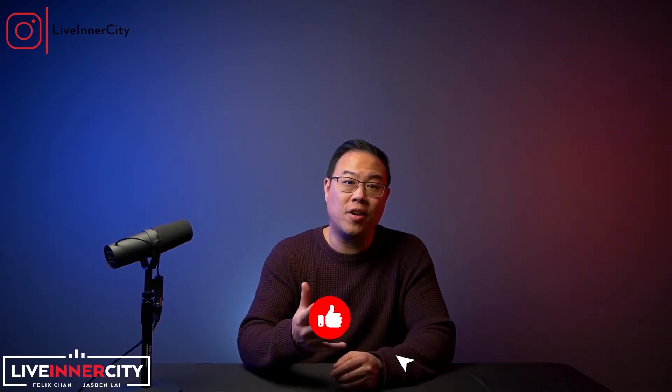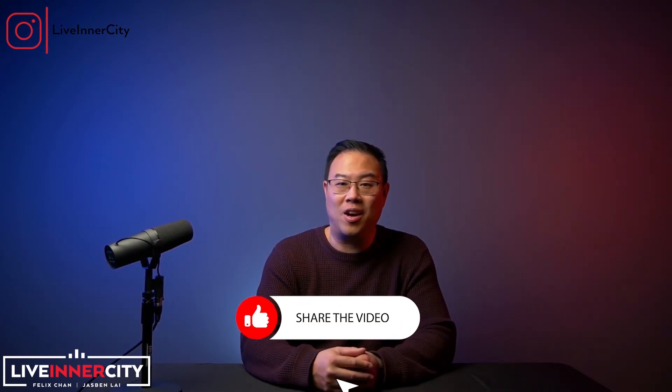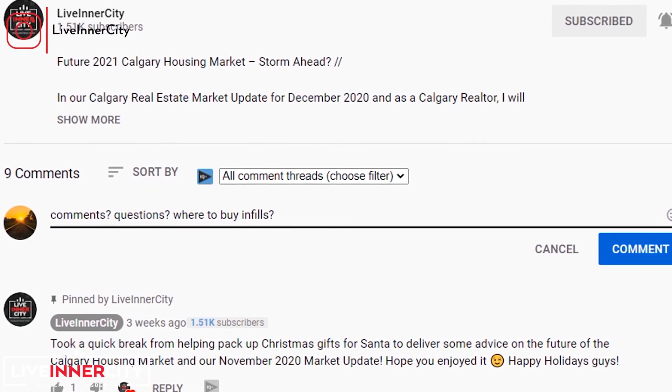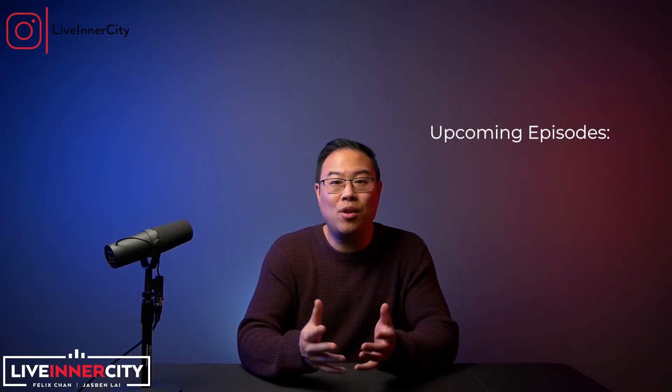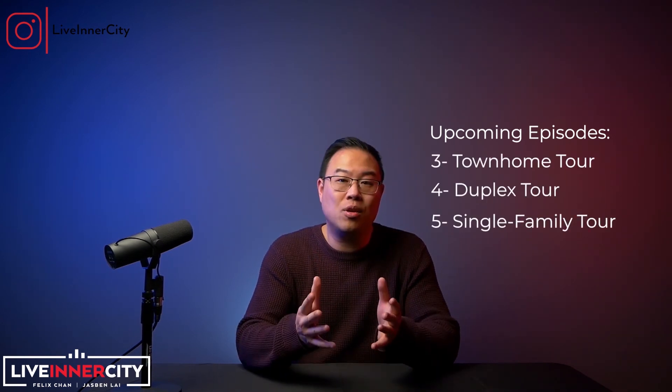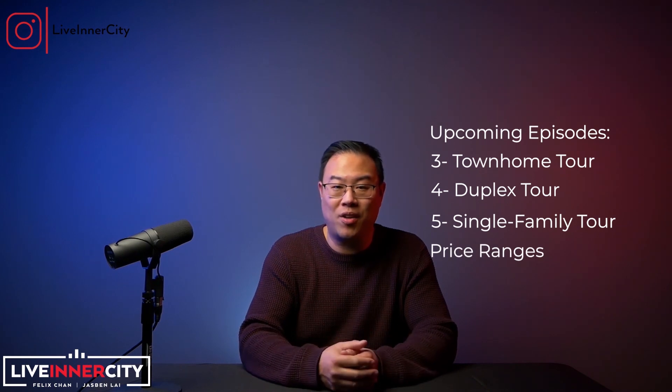We hope this video helped you level up your knowledge on infills. If you found it helpful, like and share it, and leave us any questions or topics you want us to cover — we engage with each and every one of you. Stay tuned for our next three episodes of the infill series, where we take you on a tour of a townhome, duplex, and single-family infill, and share the price ranges for each. We love sharing our expertise. Subscribe to our channel so you don't miss our weekly videos. We're Felix and Jasmine, and we are the LiveInnerCity Real Estate Team. Take care, and we'll see you next time.